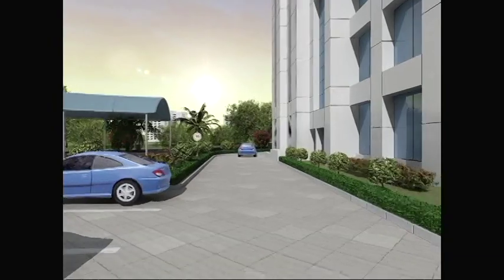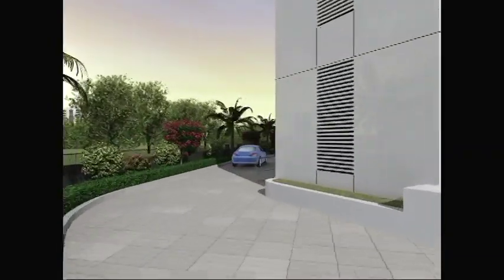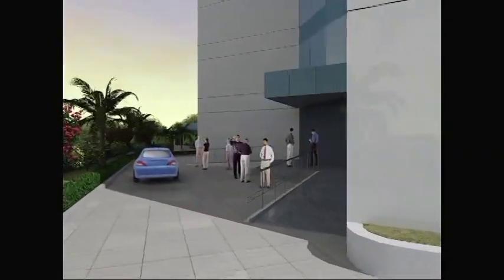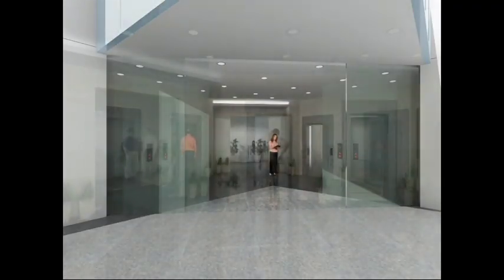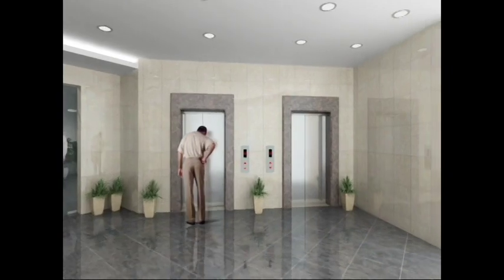Though the offices are integrated with the mall, they still have separate entry and lifts for the office block within the complex. Shops are at ground, first and second floor, and offices from third floor to eighth floor.